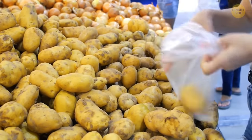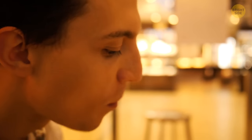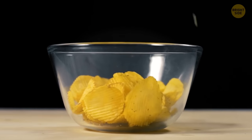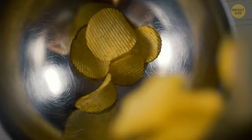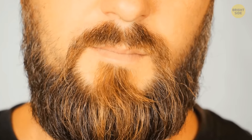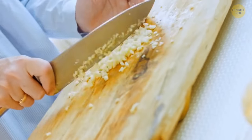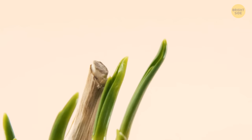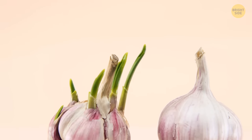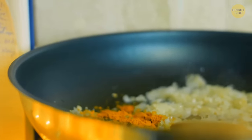Those brown spots on potato chips? Consider them minor imperfections — they don't affect the safety of the chip and are there because of bruising or as a result of frying. Sometimes your garlic tries to make more garlic out of itself — it has sprouted. If the green sprout is in the center of the garlic clove, that's fine. Be aware the taste will be stronger than usual, but it will still be perfectly okay in a cooked meal since it'll be alongside other ingredients.